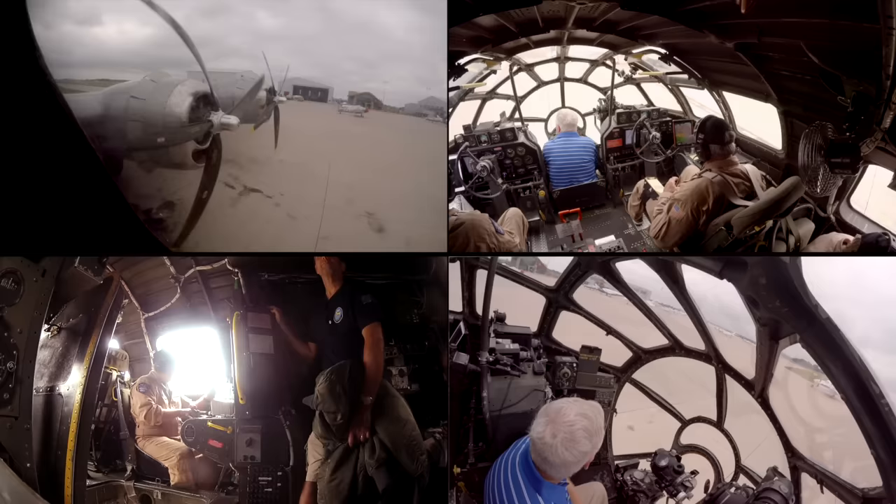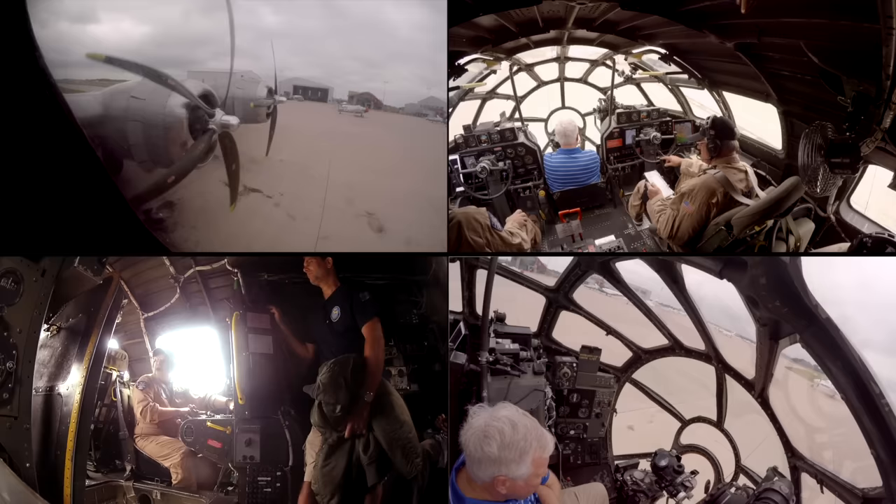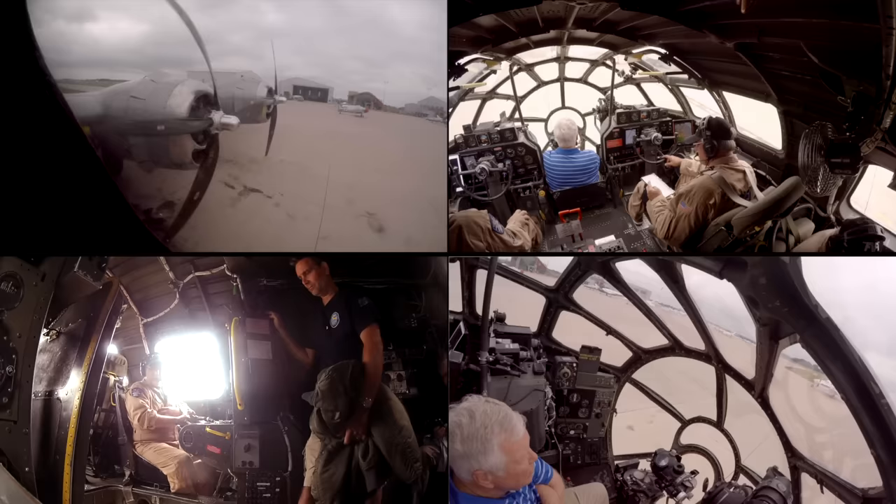After-start checklist. Avionics switch — on. Engine instruments — checked. Starter circuit breakers — off. Chocks — Charlie Eagle, echoes here. Key left letters still up in the front.